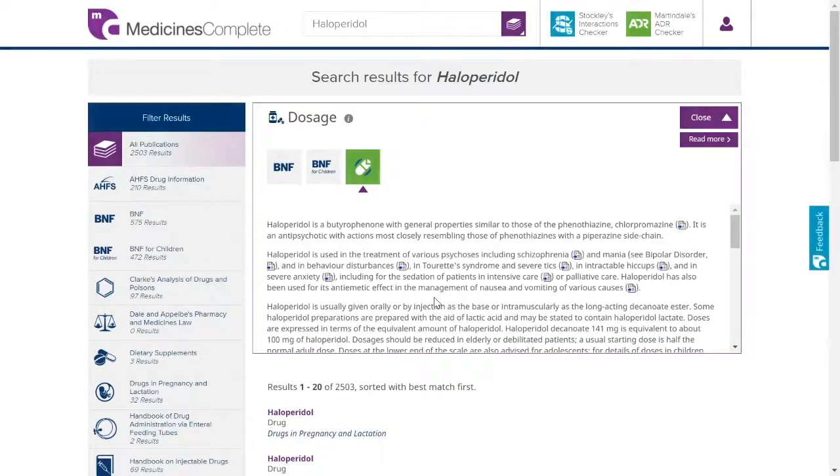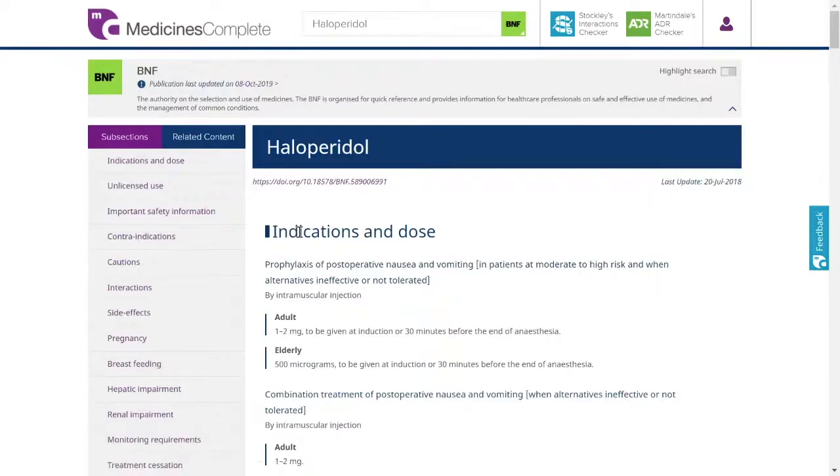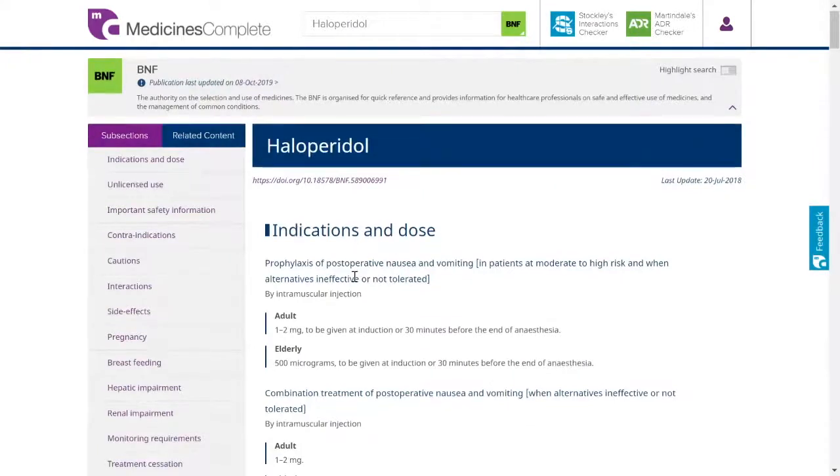To view BNF information, select the publication from the menu on the left and the result most relevant to your query. BNF information is organised by drug and by treatment summary.